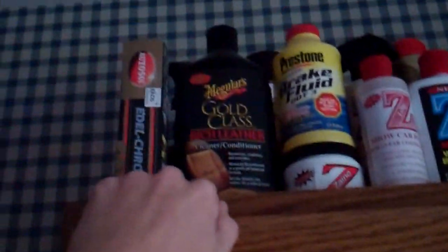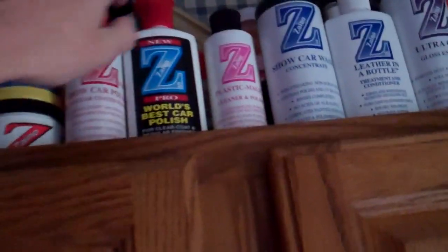I used to use Meguiar's leather conditioner; now I use Zeno. And the Plastic Magic — which for me didn't do anything — except smell it? It smells just like bananas. It's ridiculous.